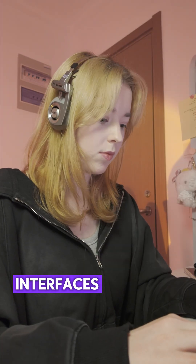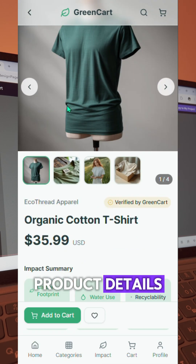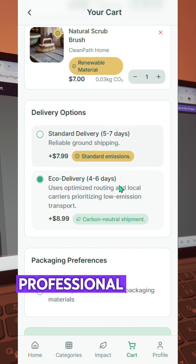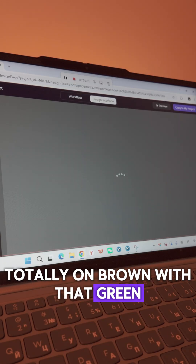Hit generate interfaces and boom, the whole app comes to life. Homepage, product details, eco-dashboard, smart cart — all there. Clean UI, professional design, and the whole vibe totally on-brand with that green, eco-friendly aesthetic.